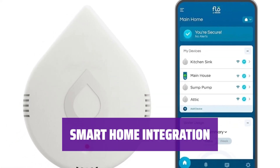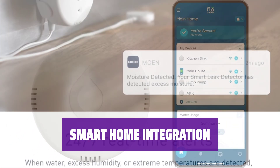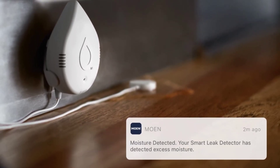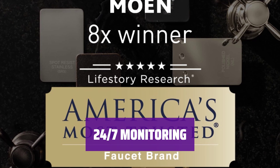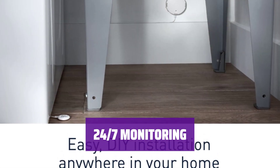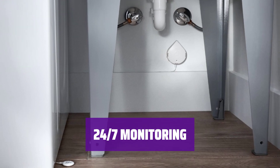Sync Flow with your smart home devices for added convenience. Control your water supply with just a tap on your phone, wherever you are. Rest easy knowing Flow is always on guard — it continuously monitors your home for leaks so you can focus on what matters most.